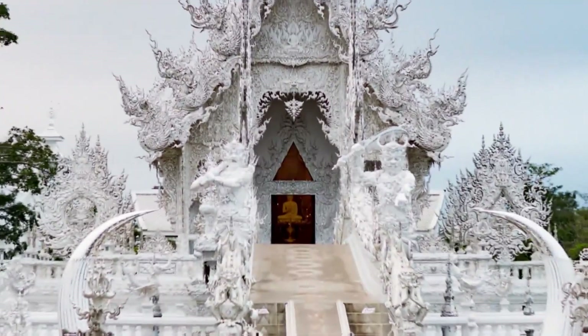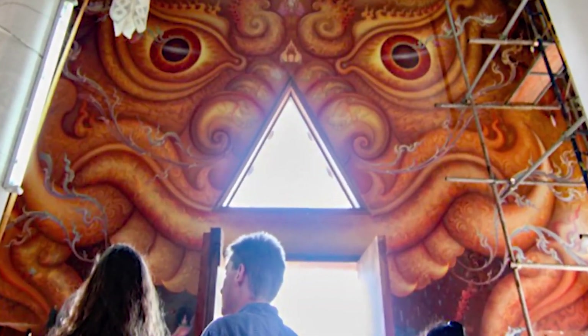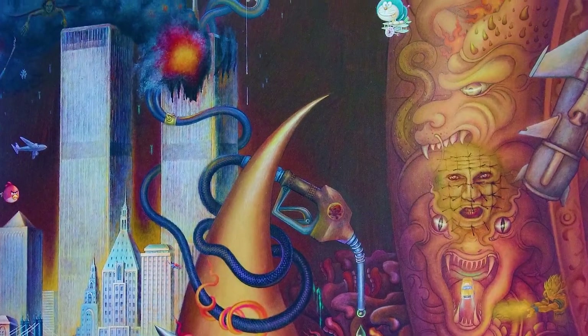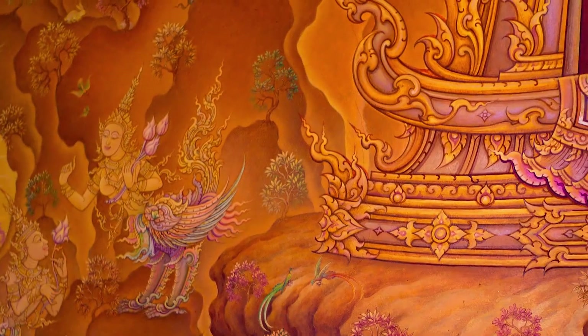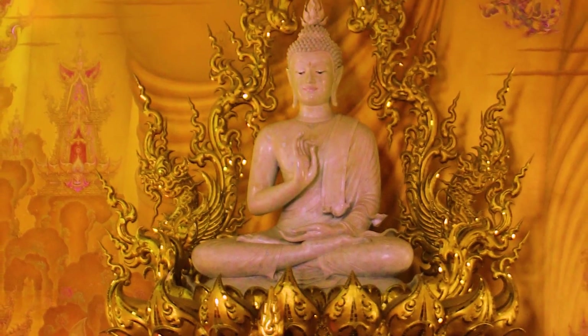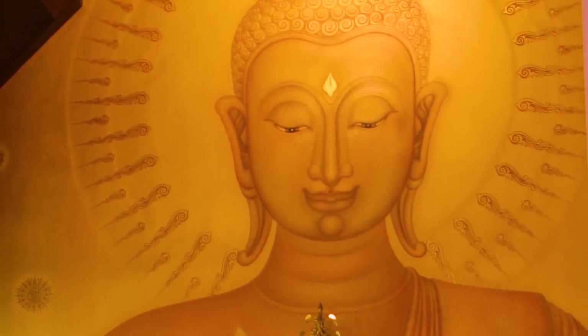Another highlight at Wat Rong Khun is the main ubosot area. It features intricately carved decorations that are both exquisite and pure, covered in a layer of pristine white. In this area, you can check in anywhere you desire, as it is surrounded by exceptional artworks created by the artist and architect Chalermchai Kositpipat, forming a harmonious blend of Buddhist culture and picturesque beauty when combined with the blue hue of the sky.